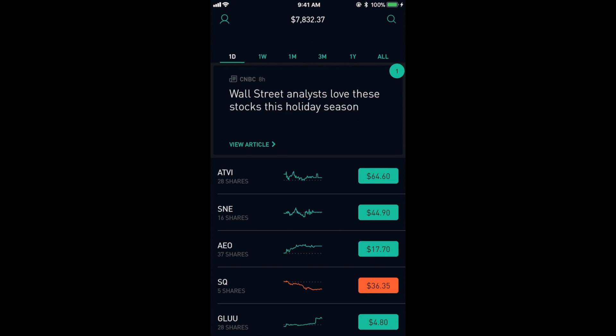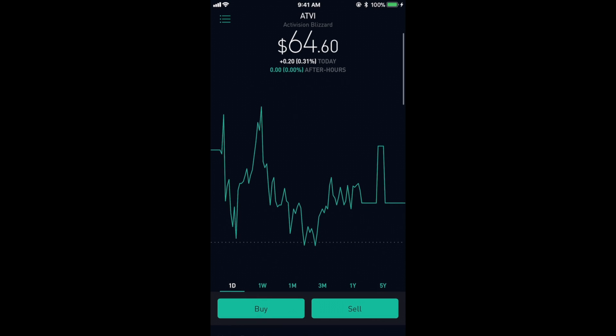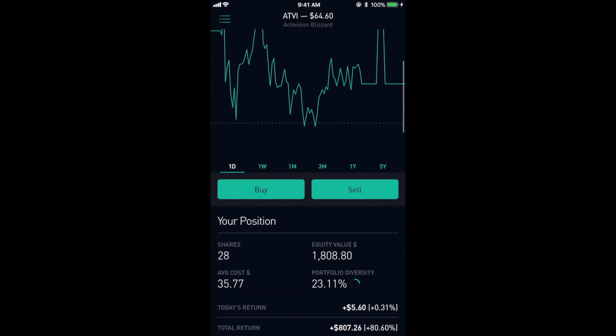The first stock is Activision and I've seen some pretty incredible gains so far. The stock right now is at $64.60 a share. I have 28 shares and my average buy-in is at about $36, and my total return is just over $800.